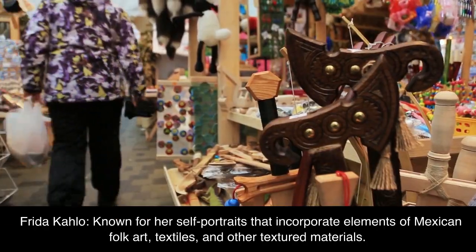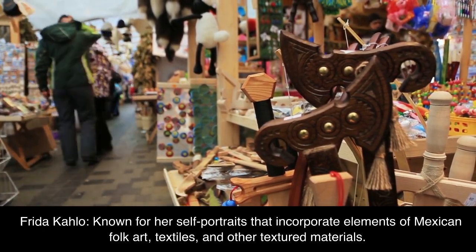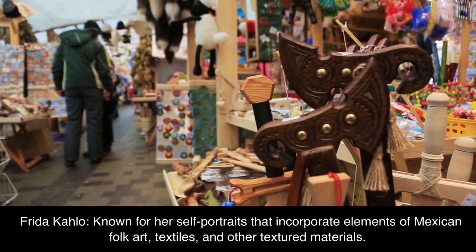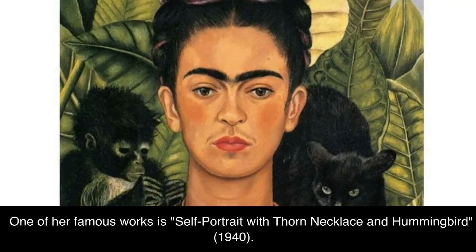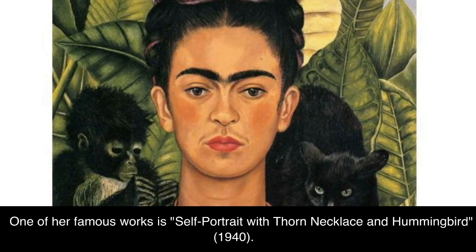Frida Kahlo, known for her self-portraits that incorporate elements of Mexican folk art, textiles, and other textured materials. One of her famous works is Self-Portrait with Thorn Necklace and Hummingbird, 1940.